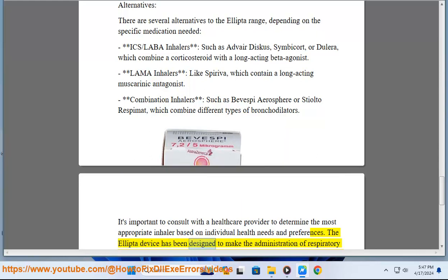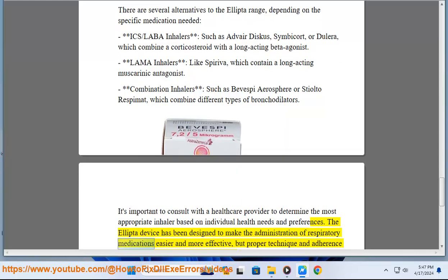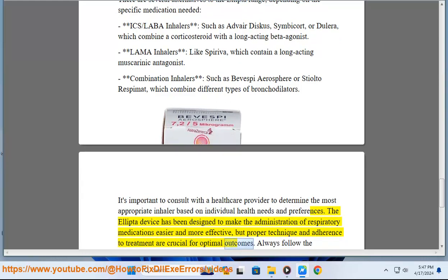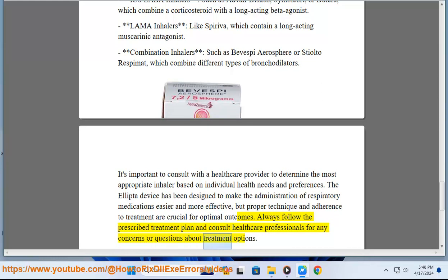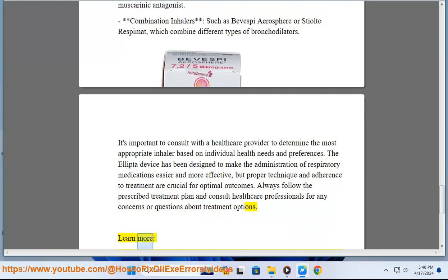The Ellipto device has been designed to make the administration of respiratory medications easier and more effective, but proper technique and adherence to treatment are crucial for optimal outcomes. Always follow the prescribed treatment plan and consult healthcare professionals for any concerns or questions about treatment options.